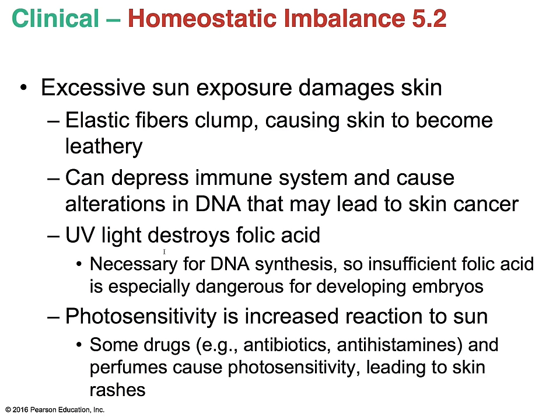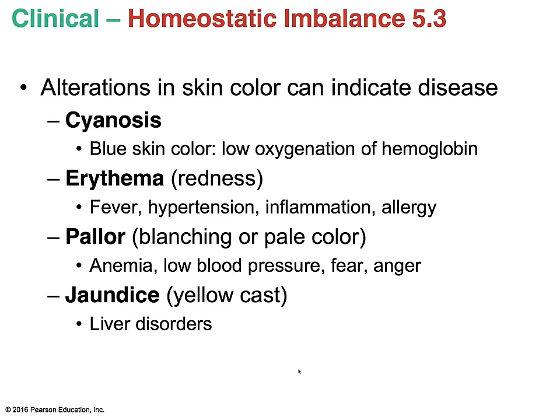Ultraviolet light also destroys folic acid, which is necessary for DNA synthesis. Insufficient folic acid is especially dangerous for developing embryos, which is why pregnant women take multivitamins high in folic acid. Photosensitivity is an increased reaction to sun. Some drugs like antibiotics and antihistamines warn you not to go under the sun — for example, minocycline, which many young people take for acne. Some perfumes can also cause photosensitivity, resulting in rashes on the skin.